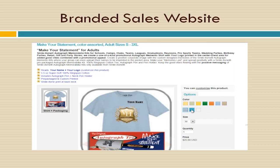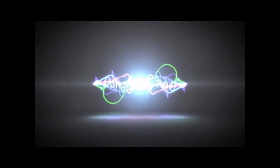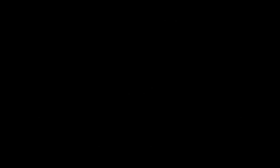For additional information on how Cigna Shirt Promotional Fundraisers can streamline your sales, simply click the video link below. You can also visit fundraiser.deco-craft.com to view a fundraiser website in action and learn of all the advantages in store for you.